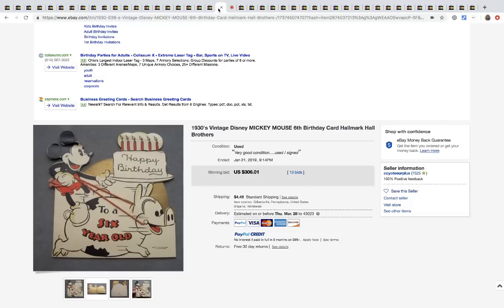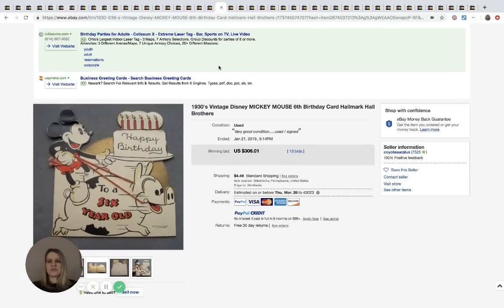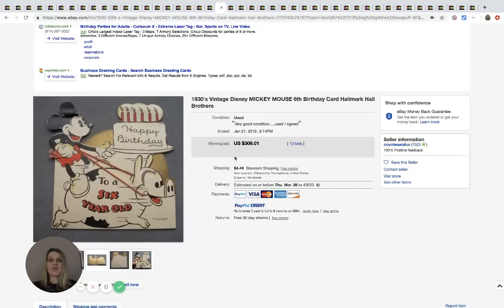This is a birthday card — 'Six Years Old, Happy Birthday' — a Hallmark card from the 1930s. It's used and signed. It sold for $306.01 with 13 bids plus shipping. That's amazing.